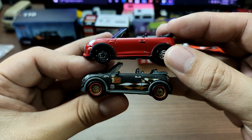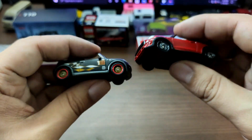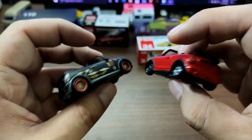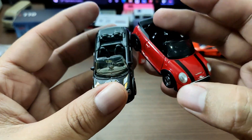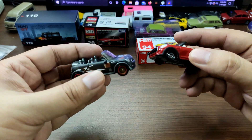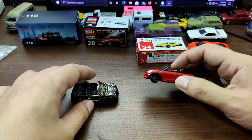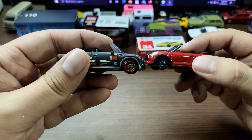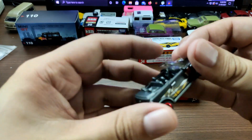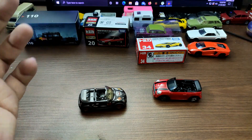That will be all for today's video. I hope you enjoyed it — if you did, please like the video and subscribe to the channel. I'll see you on the next episode! By the way, Matchbox doesn't have suspension while Tomica does have suspension — but I still like the Matchbox better overall. See you on the next video, bye bye guys!